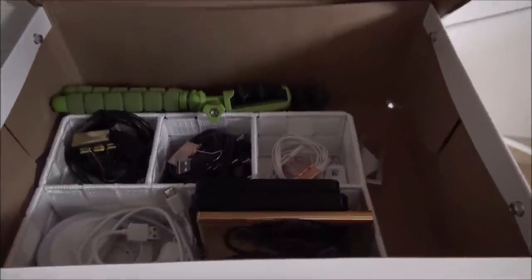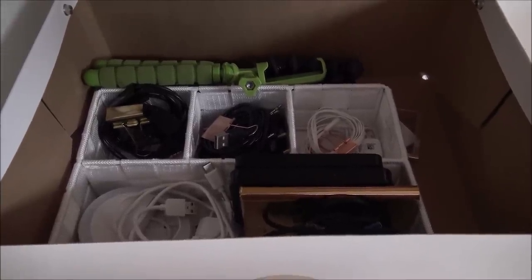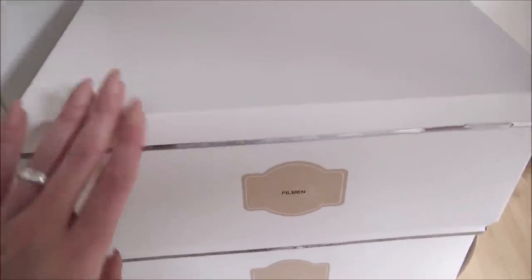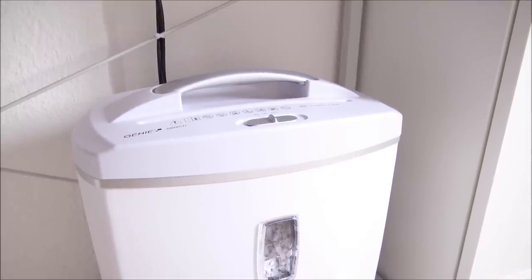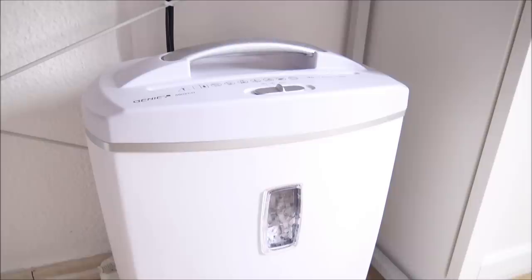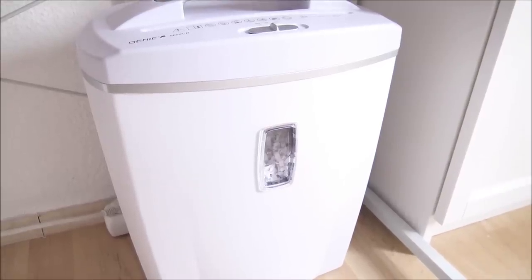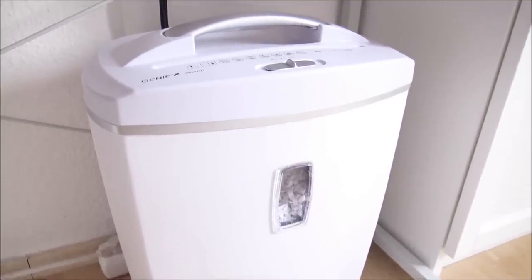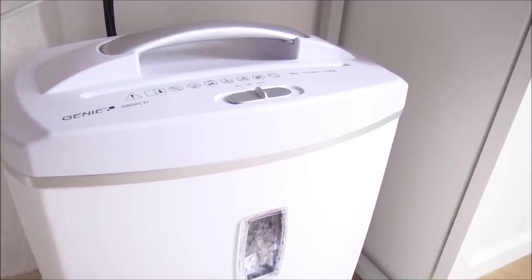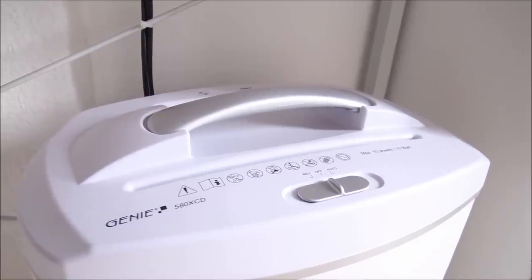Das Ganze steht links und rechts so aufgeteilt, weil ich Rechtshänderin bin und beim Greifen nach dem Telefon immer mit links zugreife – rechts habe ich so mehr Platz für Stifte und Block. Hier unter dem Schreibtisch ist meine Filmkiste: alle Kabel und Accessoires für YouTube sowie diverse Festplatten, zusammengefasst mit Aktenklammern. Unten drunter sind Briefumschläge und Briefmarken.